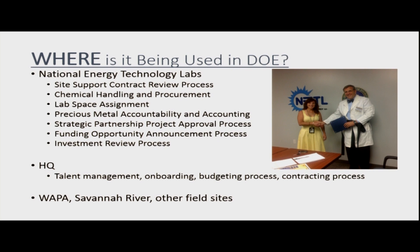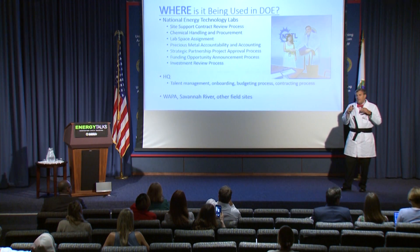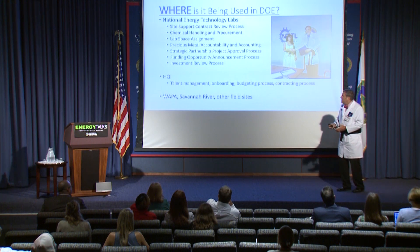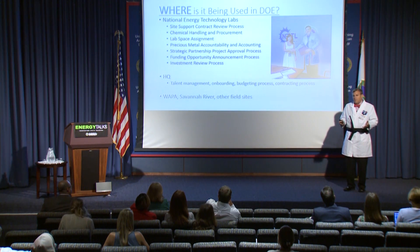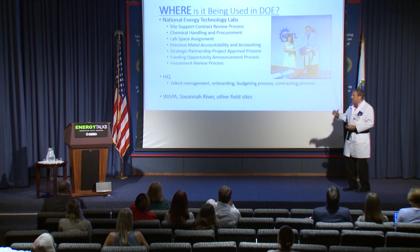So where is it being used in DOE? This is the National Energy Technology Lab where we're certifying green belts. We had a review process for site support contracts that was taking a very long time. We were able to cut out some of the paperwork, cut out some of the approval and review stops, and we changed the evaluation cycle to yearly instead of semi-annually. Believe it or not, this particular process improvement probably saves us somewhere between two to three hundred thousand dollars a year in people's time. We consider that a really good cost savings — one of our best projects.